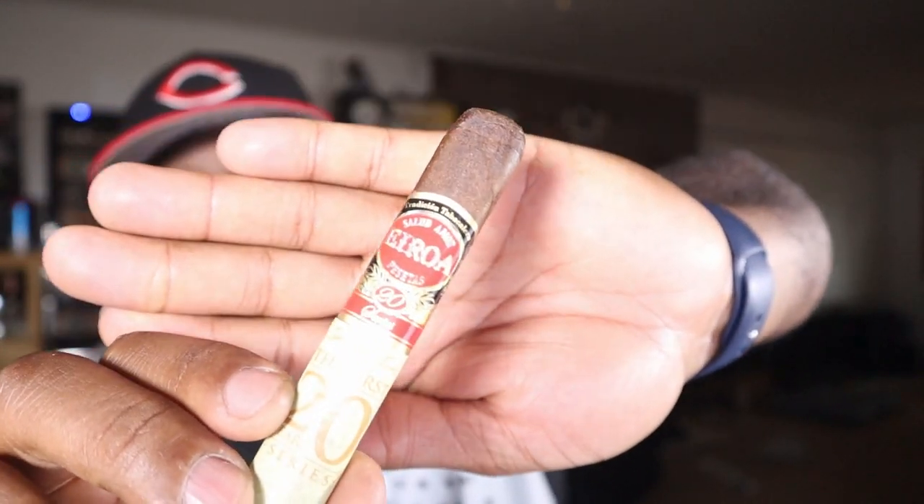The first stick is an Eiroa 20th Year Series. These are some of my favorite sticks. The only one I've tried in this series is the Robusto — I bought two boxes of it. Now they have this one, a five by fifty box press, and I've never had this size. I'm excited to taste it. In the Black Lion Luxuries club description it says this is not a one-off club where you'll never be able to get that cigar again.